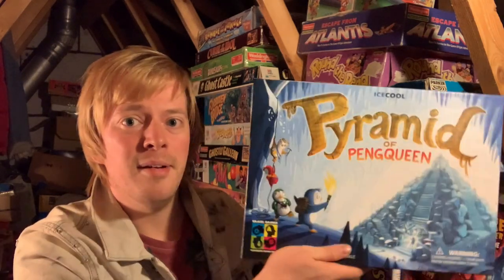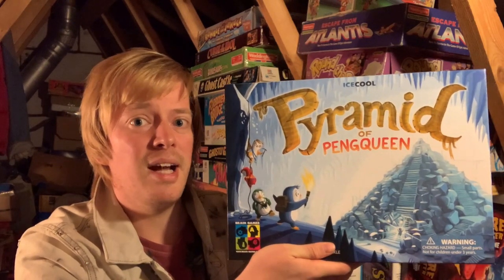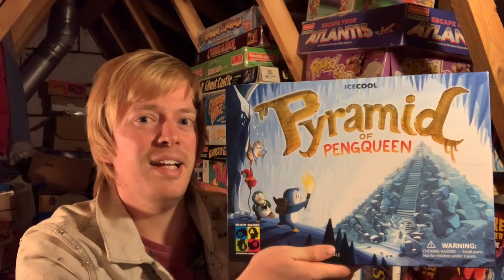Hey I'm Luke and welcome to Down From The Attic, Modern Classics, where I look at new or all games that you might not have heard of but are well worth checking out. Today we're looking at Pyramid of Penguin from Brain Games, and this game's got a pretty unique mechanic to it. Let's check this thing out.